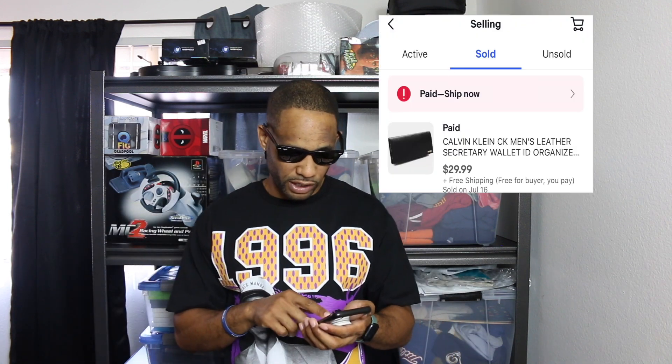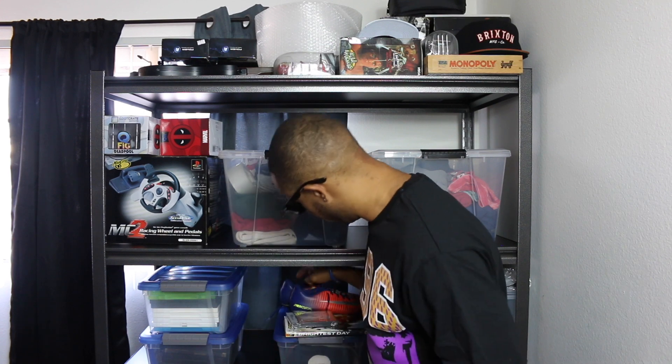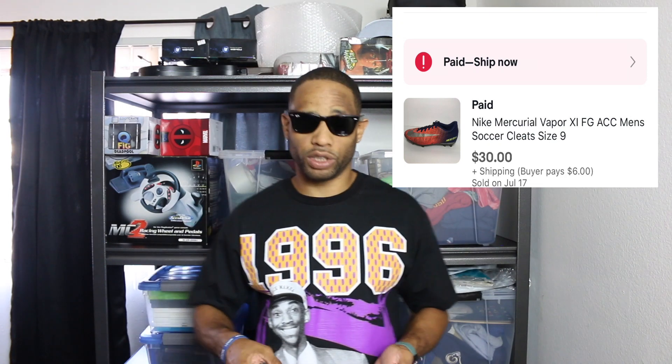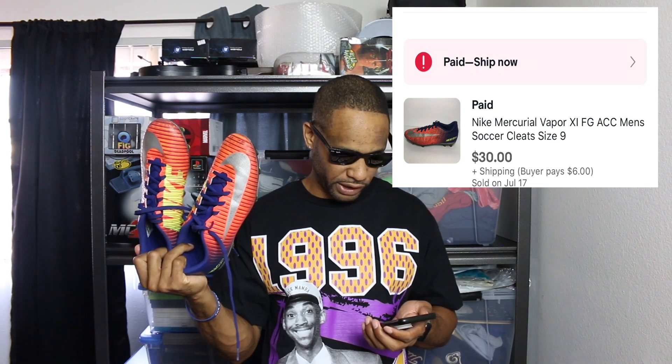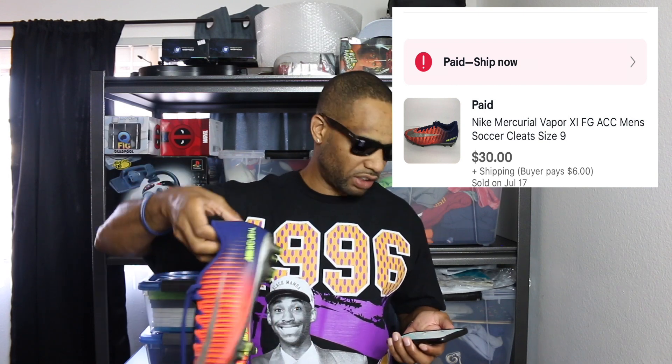Another thing that sold for me is a little wallet I get from my wholesale guy. I sold that for $29.99 with free shipping — shipping is already calculated in that price. The next item is these cleats. Same thing — I got these in that big haul with the other items from the Goodwill Outlet. These cleats right here sold for $30 plus $6 shipping.